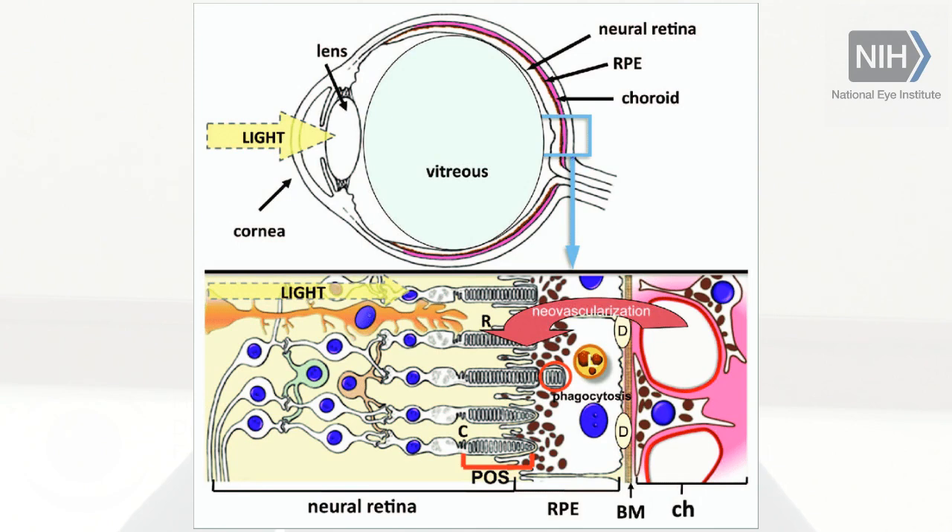This RPE monolayer supports photoreceptors, which are neuro-photosensitive cells, and choroidal capillaries at the back of the eye. Together, these three layers help maintain proper vision.